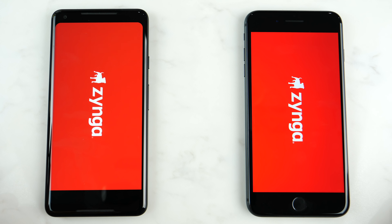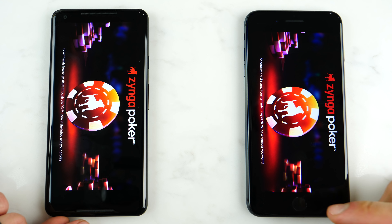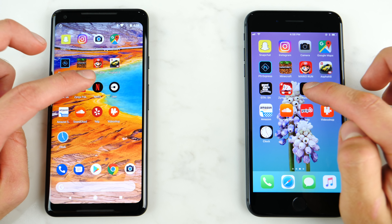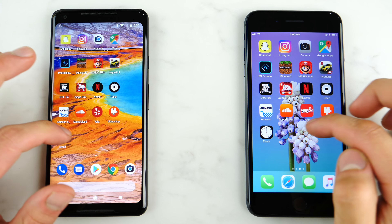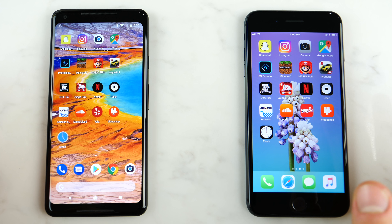Zynga Poker — faster on the Pixel. So it looks like most of these apps are going to be faster on the Pixel. If you're just going to be doing regular things, the Pixel is going to excel at that. So there it is with loading applications — very impressed with the Pixel 2, its capability of loading apps fast, especially the bigger ones, and the fast animations.